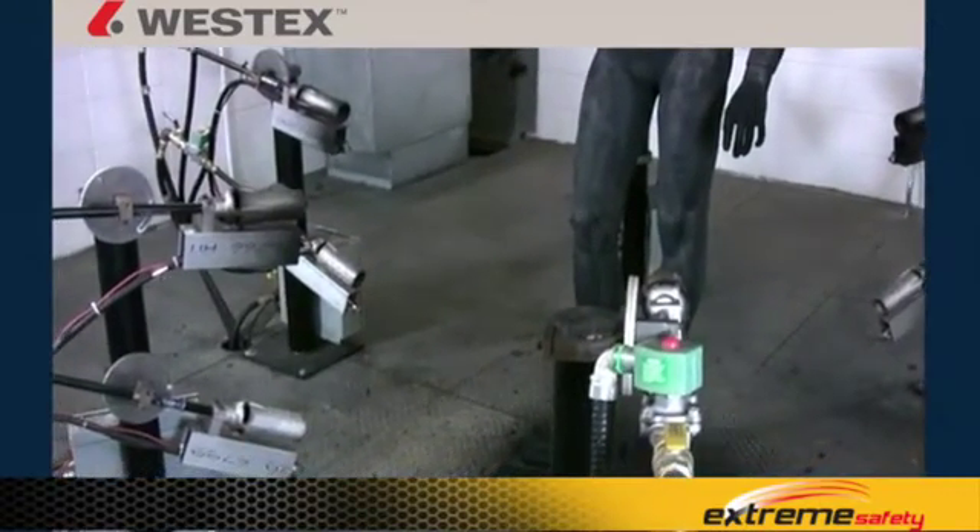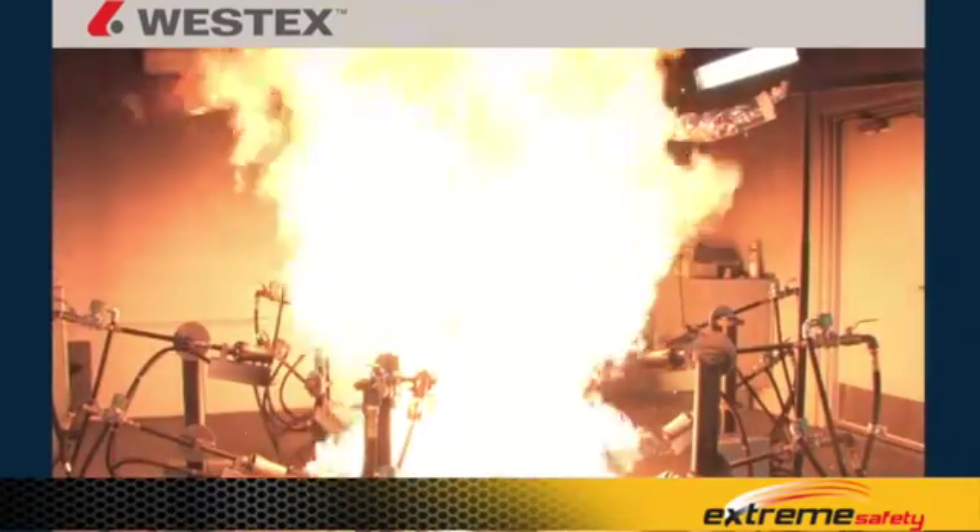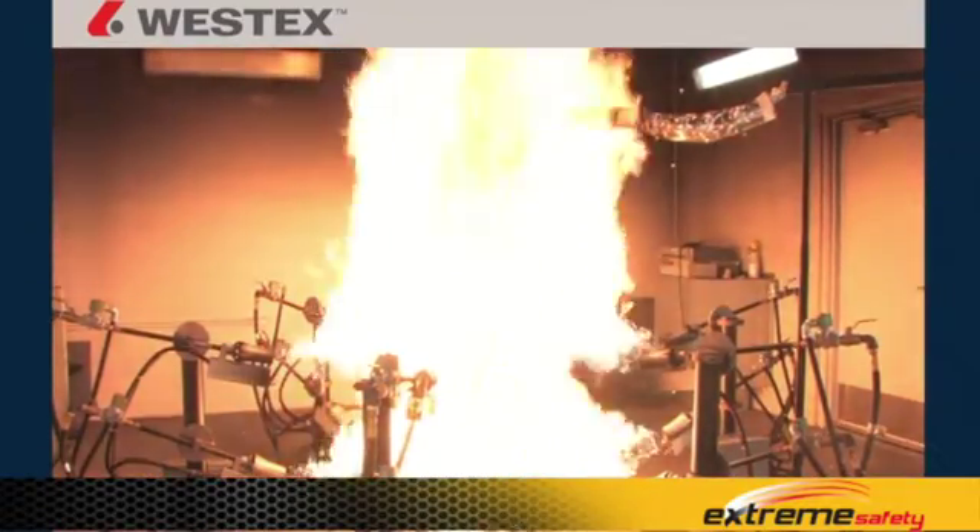These flash fires are created using propane and torches. Flash fires are targeted at 2 calories per centimeter squared per second of average heat flux over the surface of the mannequin. The mannequin can then be dressed with various fabrics.